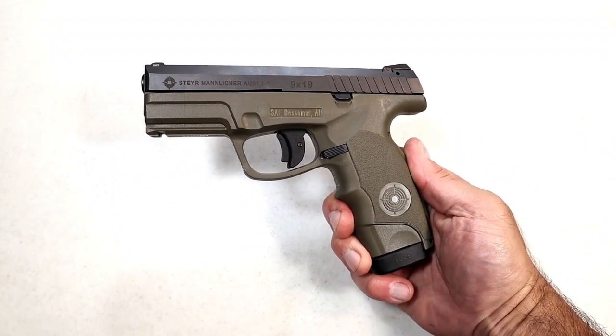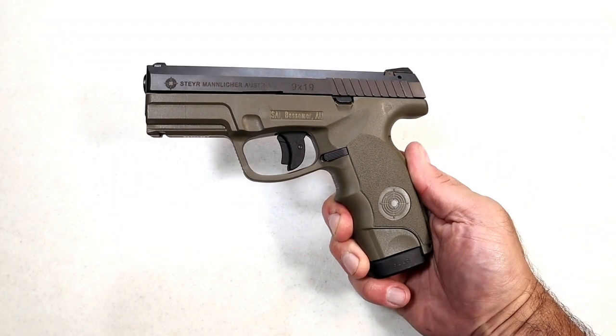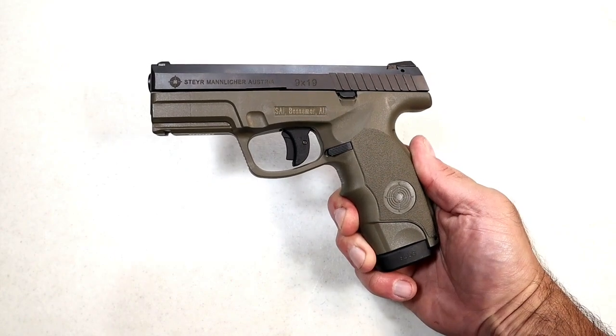Hey there friends, thanks for checking in. Today we're talking about Steyr handguns and the question I have is: where are they?